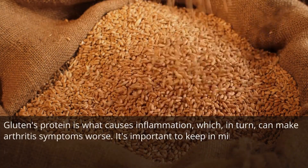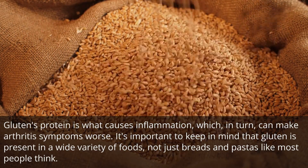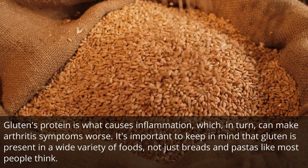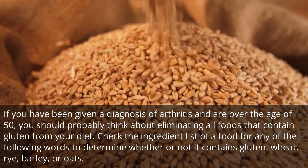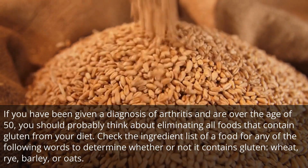Gluten's protein is what causes inflammation, which in turn can make arthritis symptoms worse. It's important to keep in mind that gluten is present in a wide variety of foods, not just breads and pastas like most people think. If you have been given a diagnosis of arthritis and are over the age of 50, you should probably think about eliminating all foods that contain gluten from your diet.